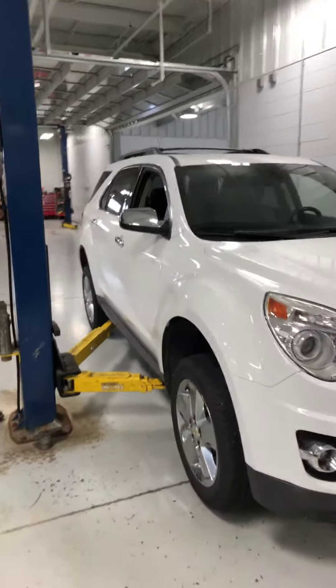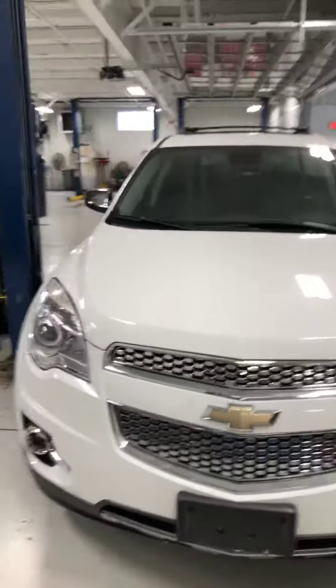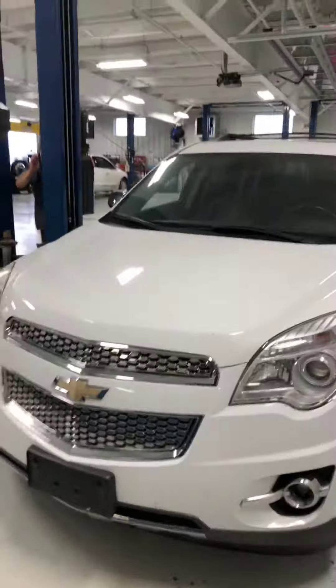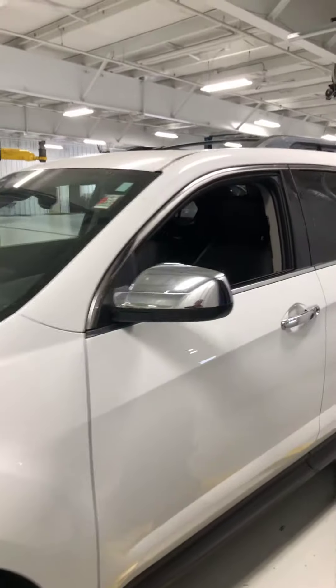Good afternoon, Brad Davis, Steichman Chevrolet, 419-567-4526. I want to shoot you a quick video of the 2012 Equinox LTZ that you sent the request on. The vehicle is currently waiting on a couple of small parts to go on first thing tomorrow morning.